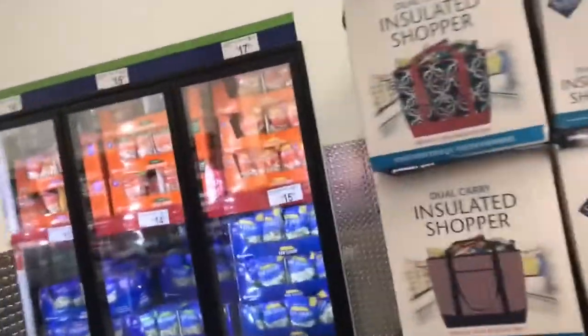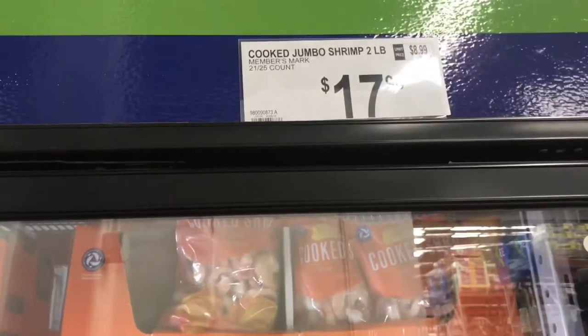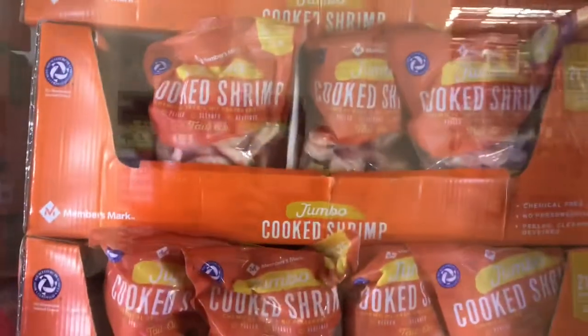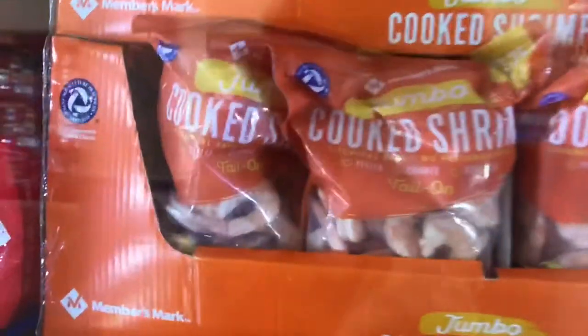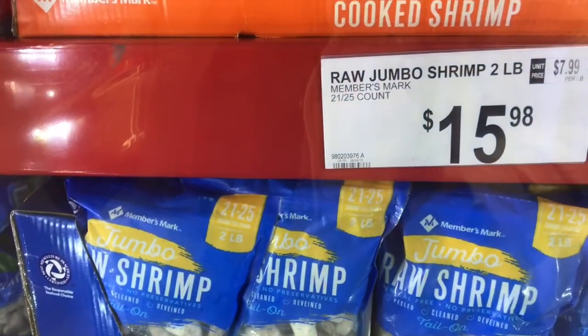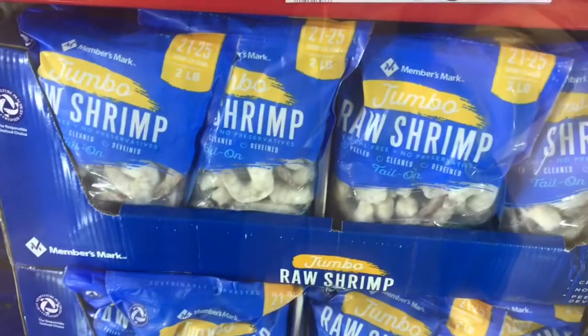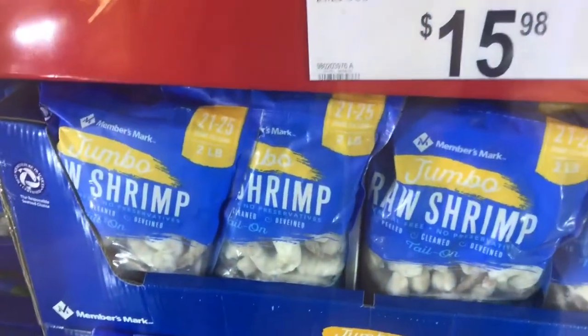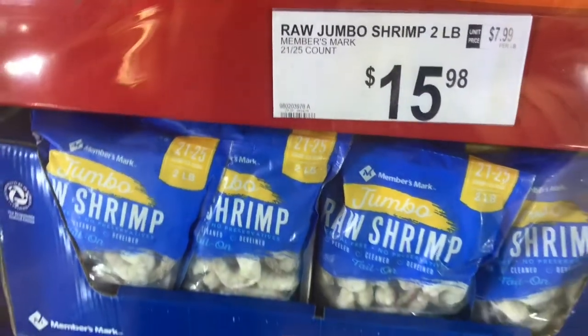Okay, here is the frozen seafood. Nobody's over here — thankfully I'm in nobody's way and nobody's in my way. We got the jumbo shrimp, 21 to 25 count, for $17.98 — two-pound bag. Those were the cooked shrimp. And this is the raw shrimp for $15.98, also 21 to 25 count, two-pound bags.